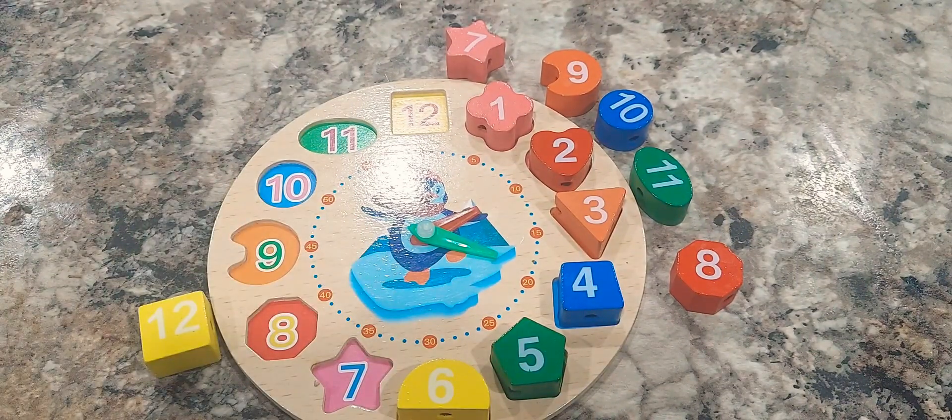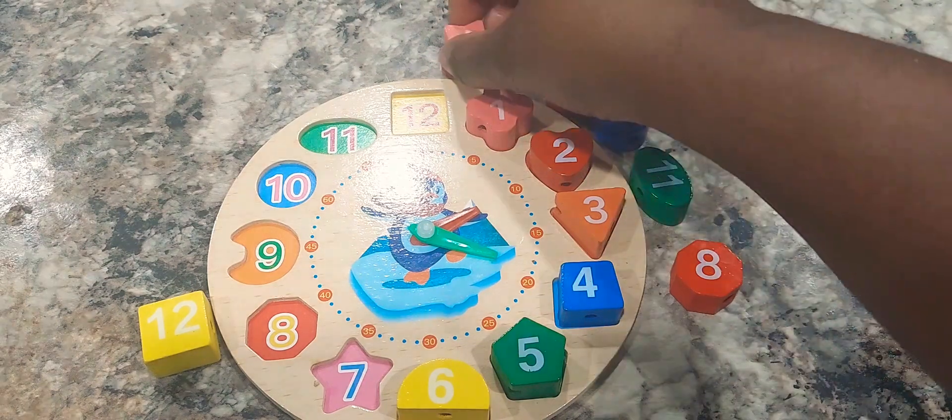Can you help me guess the number seven shape? The number seven shape is a star. Great job.